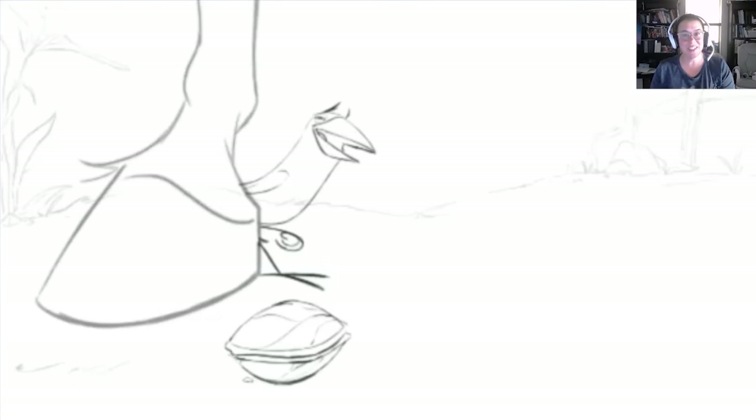Hey Cansu, congratulations on winning the 11 Second Club for this month! My name is Nicole Herr, I am a supervising character animator over at Halon Entertainment. I've been in the industry for over 28 years. My website is nicolehair.com. Let's take a look at this — I love this animation, I think it's really a fun piece.